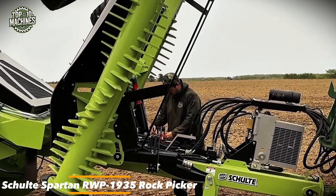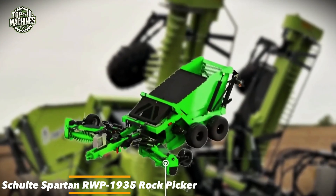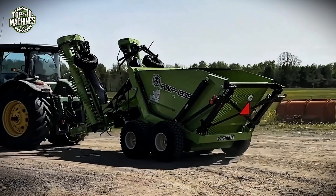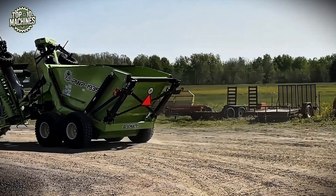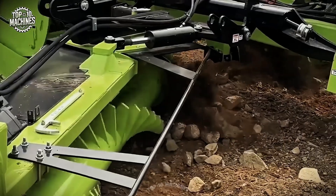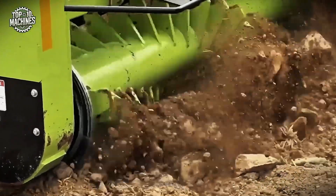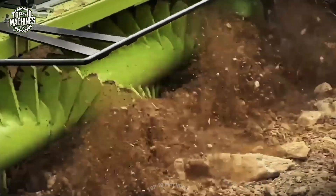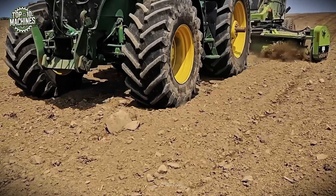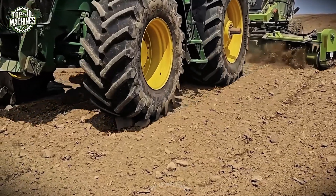The Schultz Spartan RWP1935 Rock Picker is built for efficient field cleanup, featuring a 19-foot rock-working width and the capacity to lift rocks weighing up to 2,000 pounds. Its powerful hydraulic system ensures smooth, reliable operation, while rugged tines effectively gather debris with precision. Designed for durability and performance, the Spartan makes clearing fields fast and hassle-free, helping you prepare for the next phase with minimal downtime.